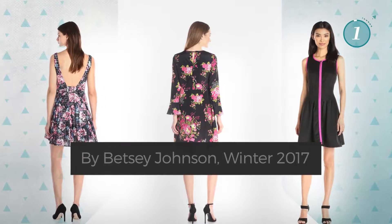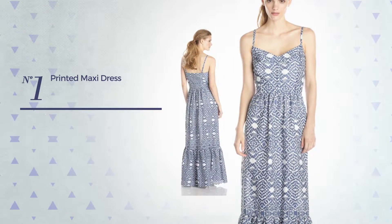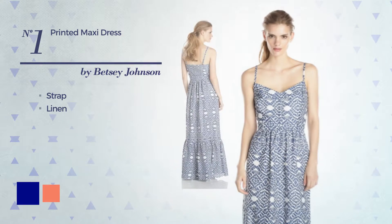Number one: featuring a strap made of adjustable linen. The available color variations include Navy and coral.